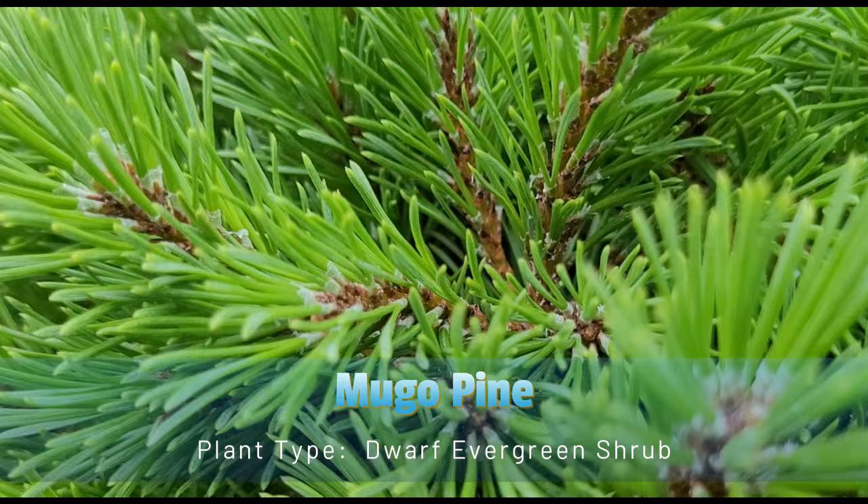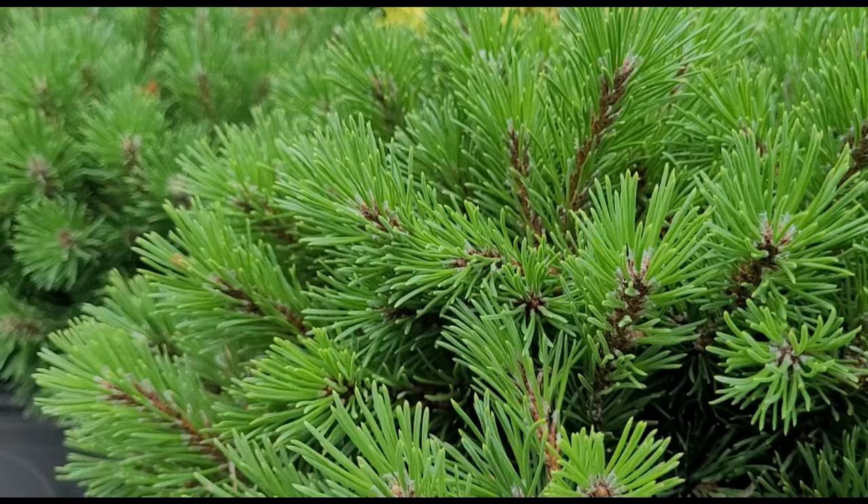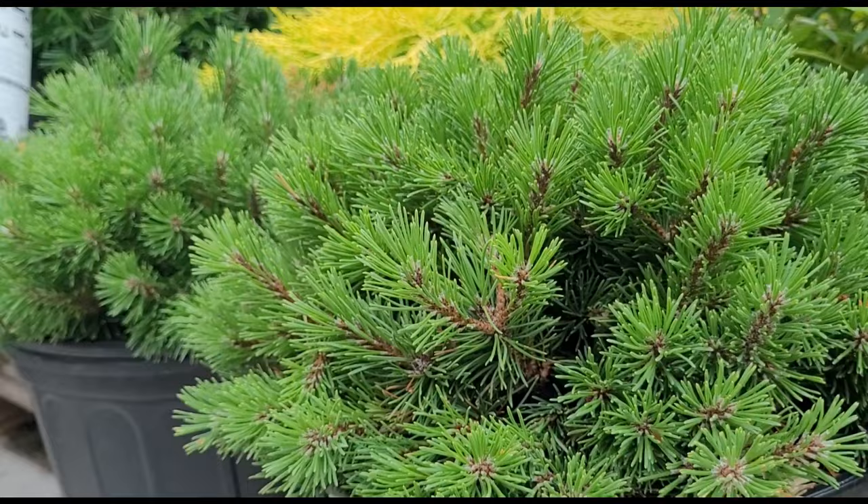Mugo Pine, scientifically known as Pinus mugo, is a small-to-medium-sized evergreen shrub popularly used in landscaping for its compact size, dense growth habit, and ornamental value. Mugo pines have a bushy and rounded growth habit, often forming a dense mound of foliage.